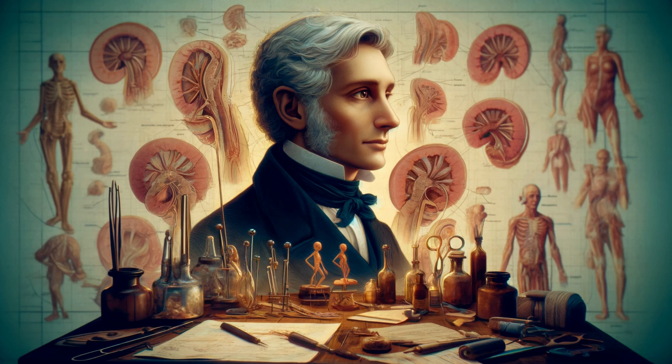Our story begins in the 19th century with Alexander Skene, a physician with an insatiable curiosity for the human body. Skene's discoveries would lay the groundwork for over a century of debate, fascination, and scientific inquiry.